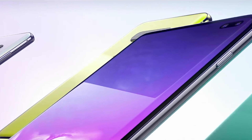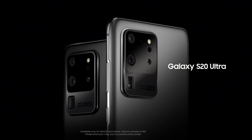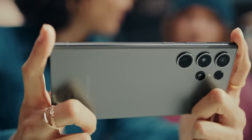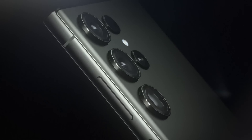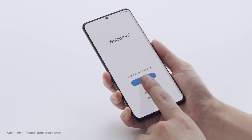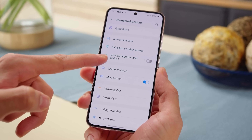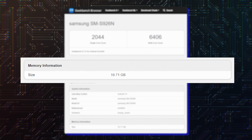Samsung's Galaxy S flagships have been coming in three sizes since 2019, and the biggest model was given the Ultra moniker in 2020 with the Galaxy S20 series. The Ultra model is the absolute best smartphone Samsung has been offering each year since then, and 2024 is going to be no different. The Galaxy S Ultra smartphones have quite a few specs that aren't available on the base or Galaxy S Plus models, one of which is the amount of RAM. In most markets, Samsung pairs the chipset inside the Ultra models with 12GB of RAM as standard. Next year, it seems the Plus model will also come with 12GB of RAM, as confirmed by a benchmark of a Korean Galaxy S24 Plus unit on Geekbench.